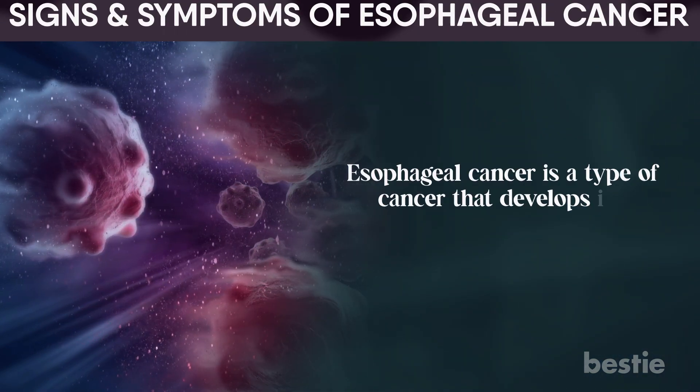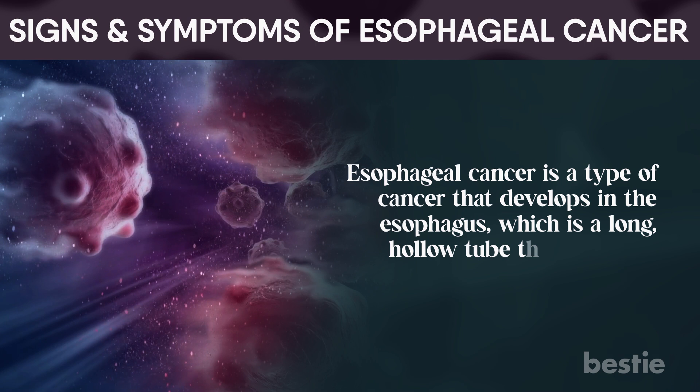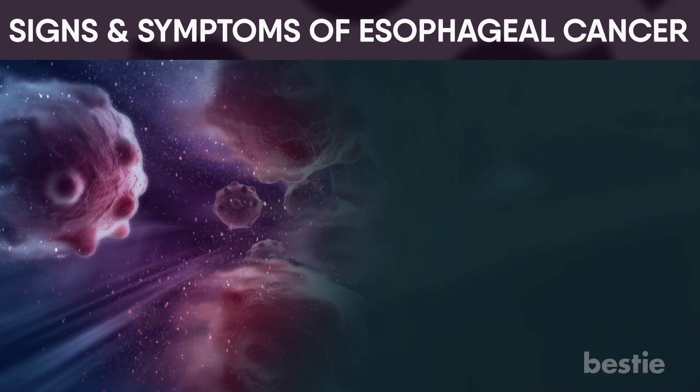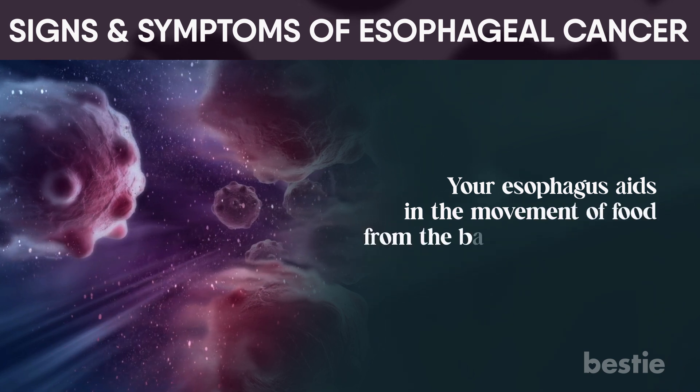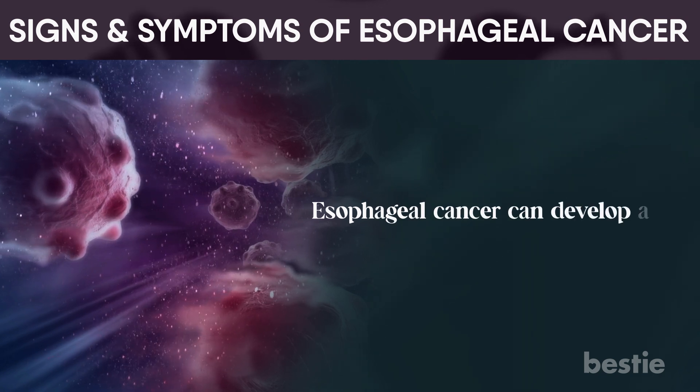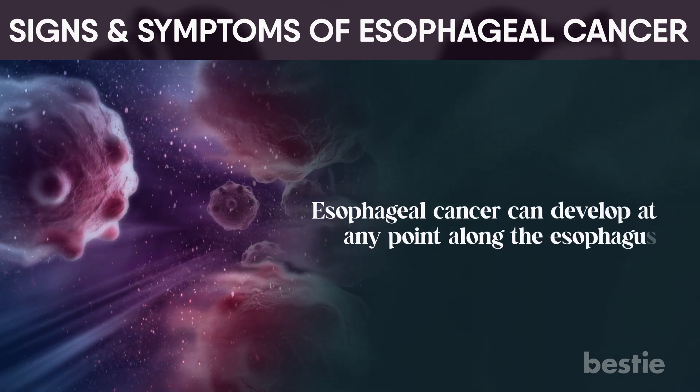Esophageal cancer is a type of cancer that develops in the esophagus, which is a long, hollow tube that connects your throat to your stomach. Your esophagus aids in the movement of food from the back of your throat to your stomach for digestion. Esophageal cancer can develop at any point along the esophagus.